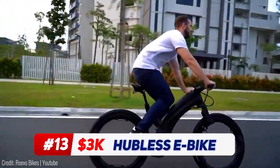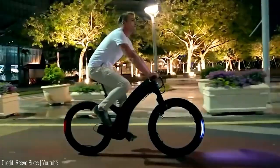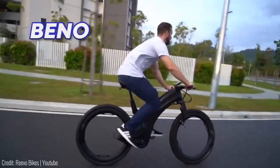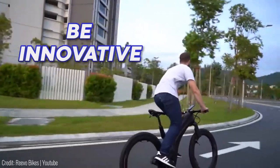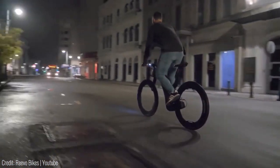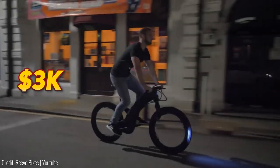This thing is as clean as they get — when we first saw this, we thought it defied physics. Get this: there are no spokes. These hollow rims will make you feel like you are floating on the road. Brought to you by Beano, short for Be Innovative, the Revo hubless bike is capable of going 37 miles at 25 miles per hour on one full charge, available at around $3,000 US dollars.